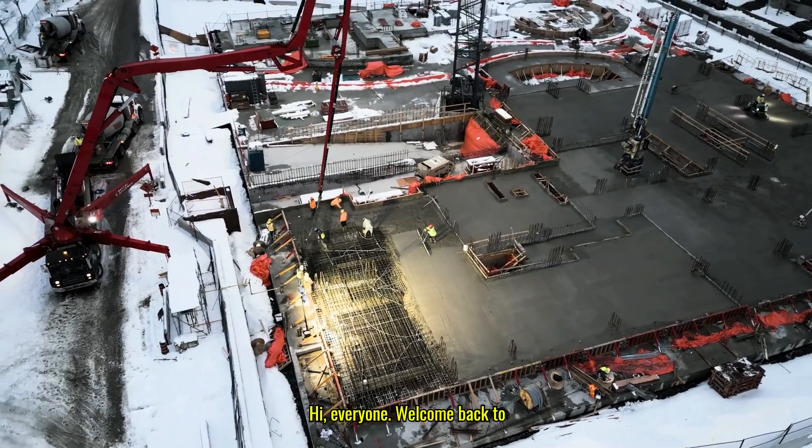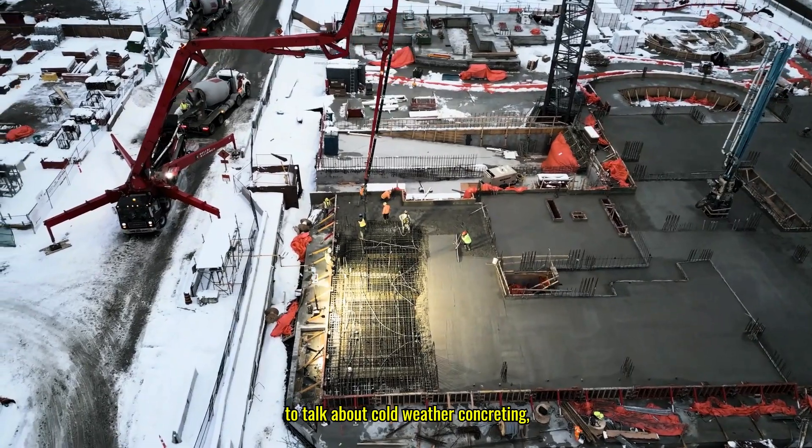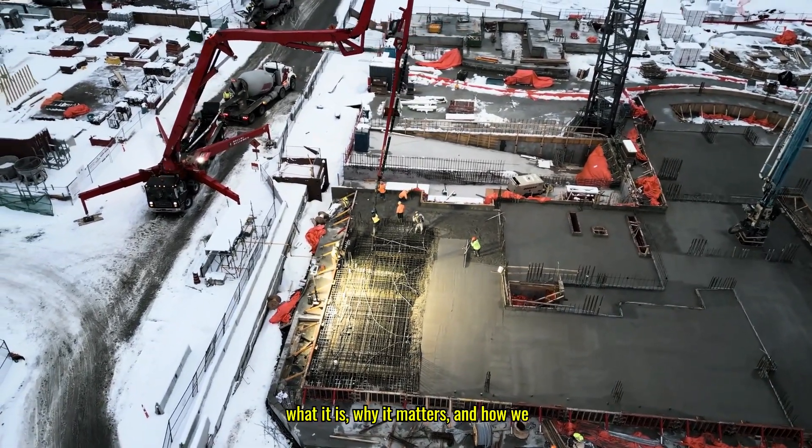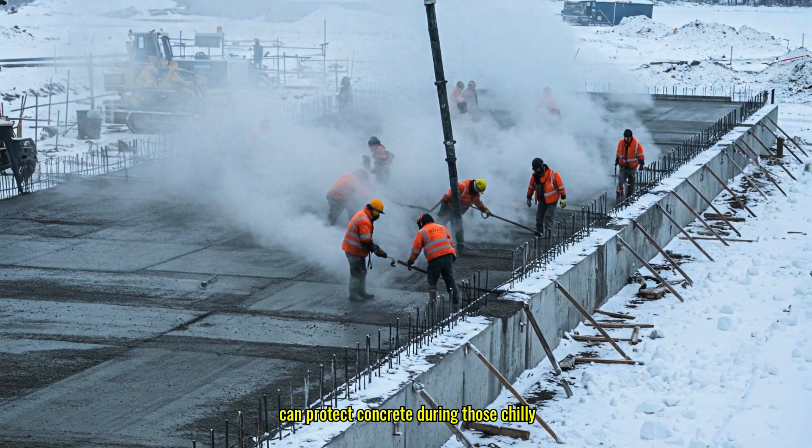Hi everyone, welcome back to Civil Engineering Fanatics. We're going to talk about cold weather concreting — what it is, why it matters, and how we can protect concrete during those chilly days.